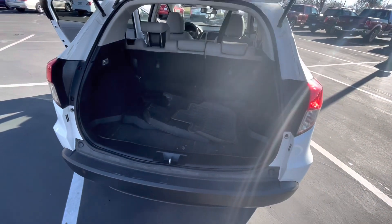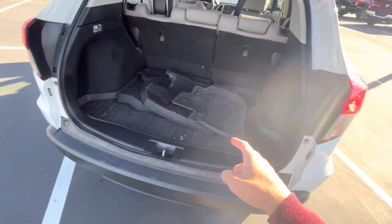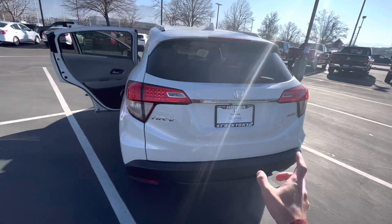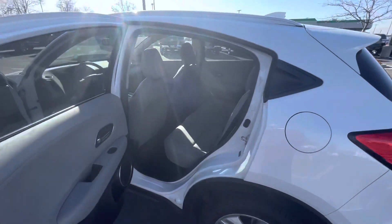Tons of space in the back for the HR-V. You'll notice they did include the cargo tray and all-season floor mats, so some additional coverage for your vehicle there. It does have the backup camera, of course, and the classic tailgate for the HR-V — plenty of space in the back.